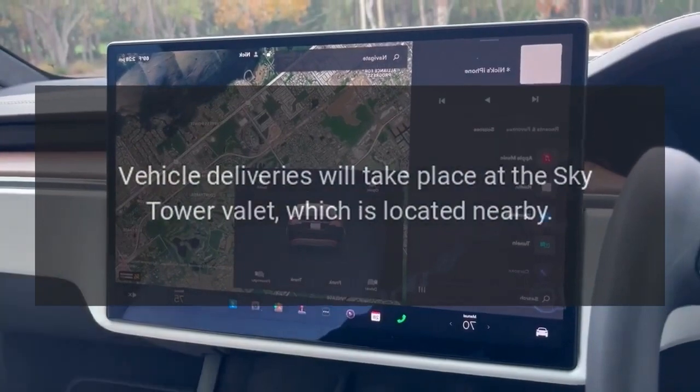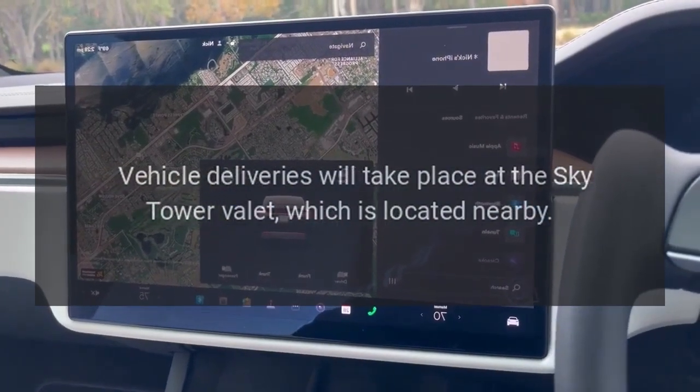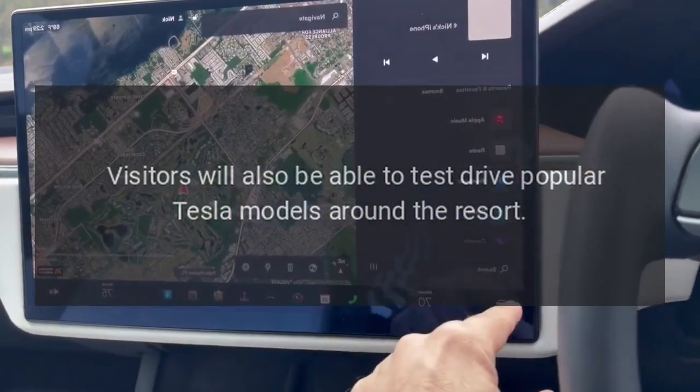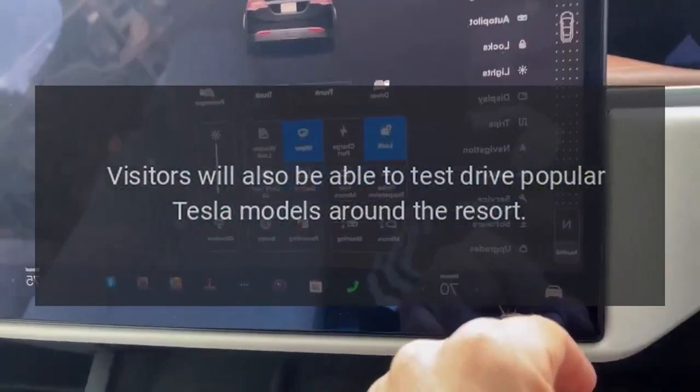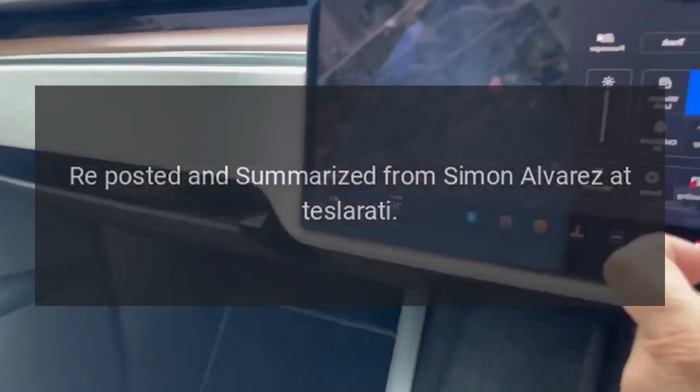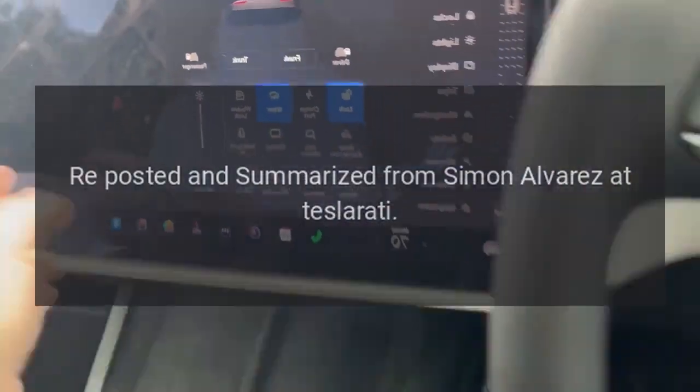The upcoming Tesla showroom will be situated opposite Todd English's Tuscany restaurant. Vehicle deliveries will take place at the Sky Tower Valet, which is located nearby. Visitors will also be able to test-drive popular Tesla models around the resort. Reposted and summarized from Simon Alvarez at Teslarati.